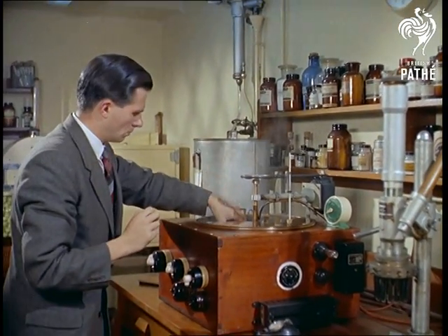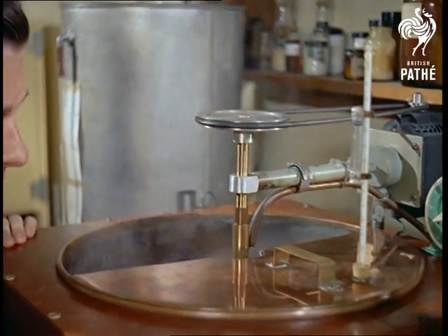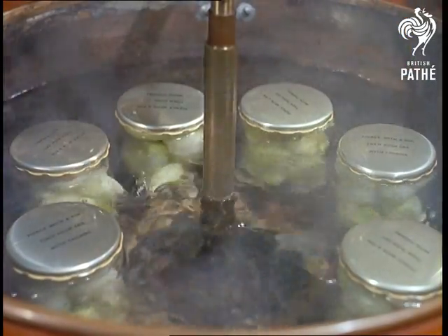The ingenious answer, thought out by research chemist John C. Dakin, is to destroy the remainder by pasteurising them in hot water, but not hot enough to make the onions soggy.